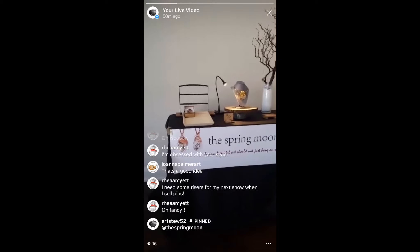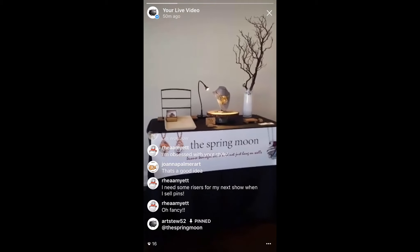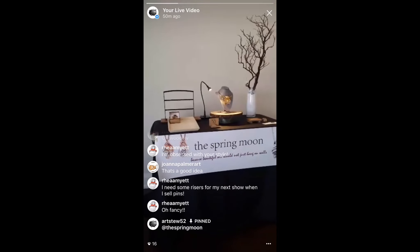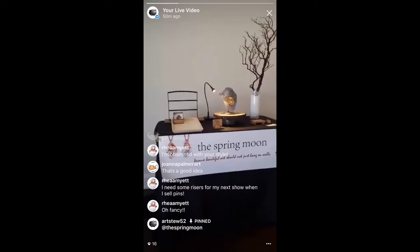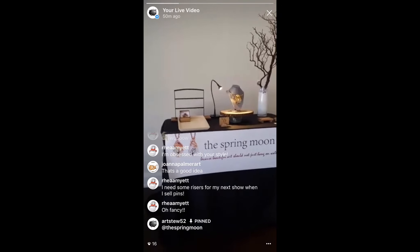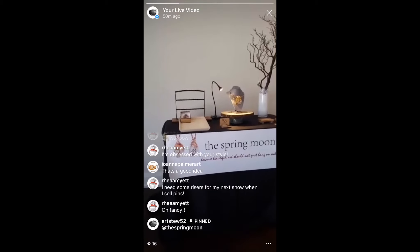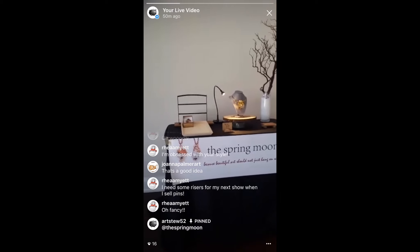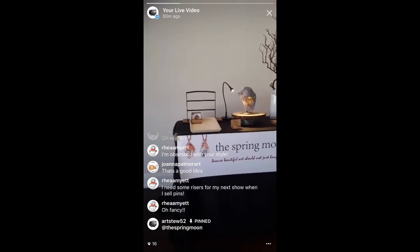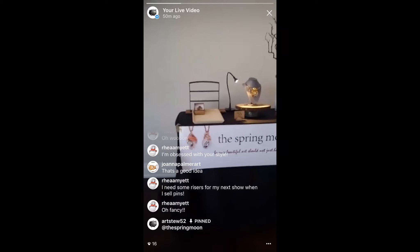These risers are great because they raise the entire table's height to be more at eye level. The goal of a booth is that when a customer is walking in and scanning the entire space, your booth is already at their eye level and it really stands out. It makes the whole table look grand — your booth looks kind of stately and it rises above some of the other tables around.